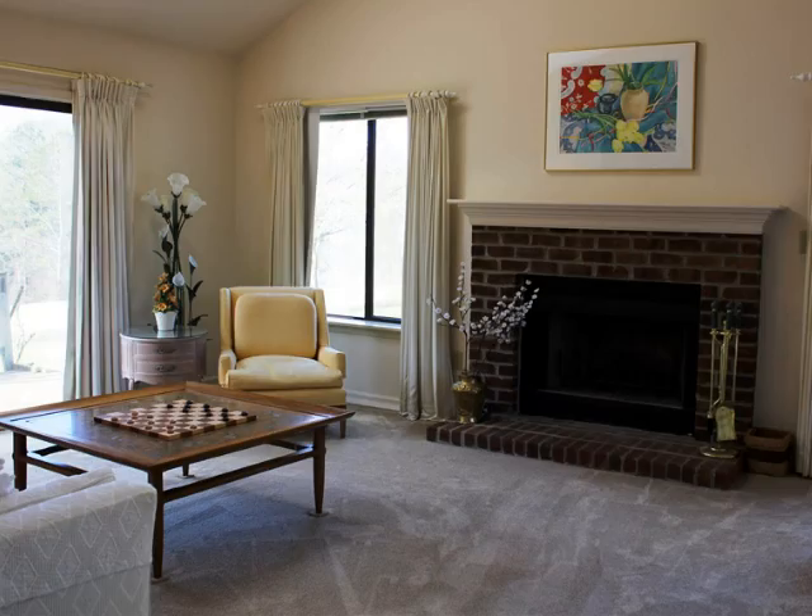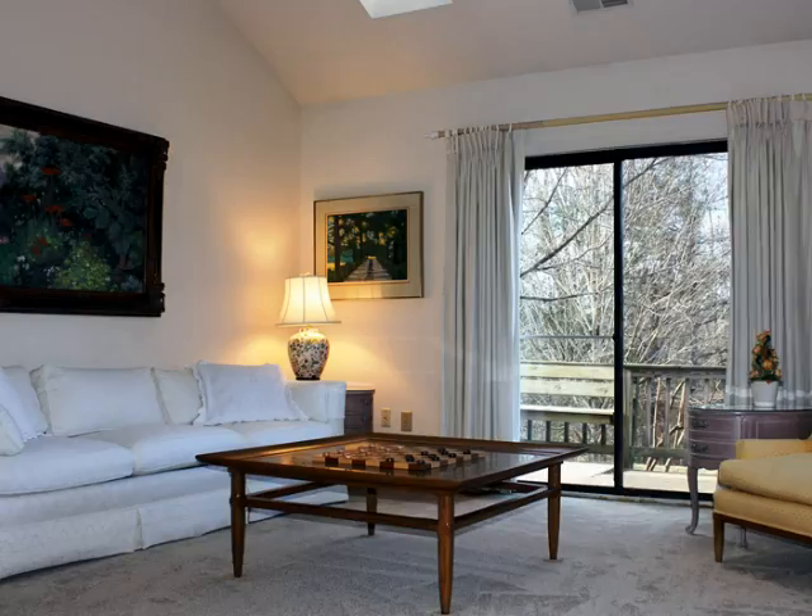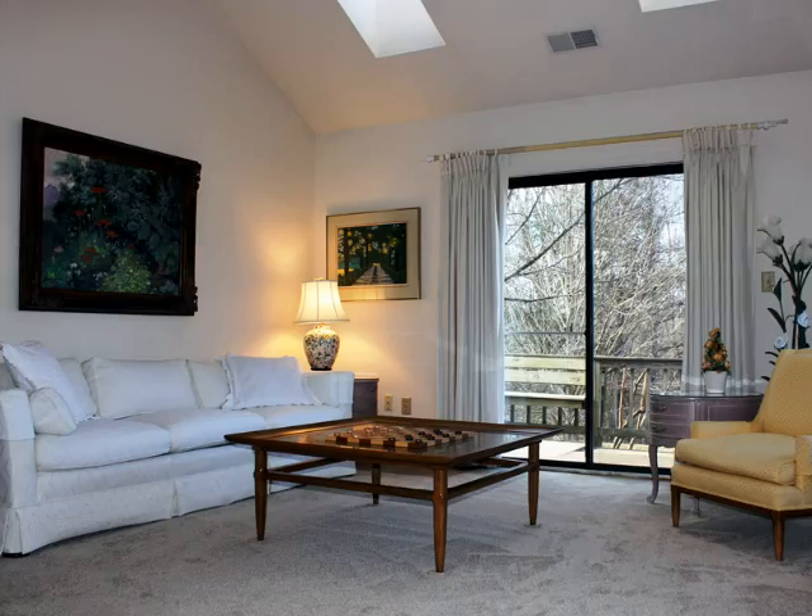The living room, which has new carpet, features a fireplace, a vaulted ceiling, and a gorgeous view from the multiple windows. This room has a great feel to it, with all of the natural light coming in from the many windows, the sliding door that you see there, as well as the two skylights above.